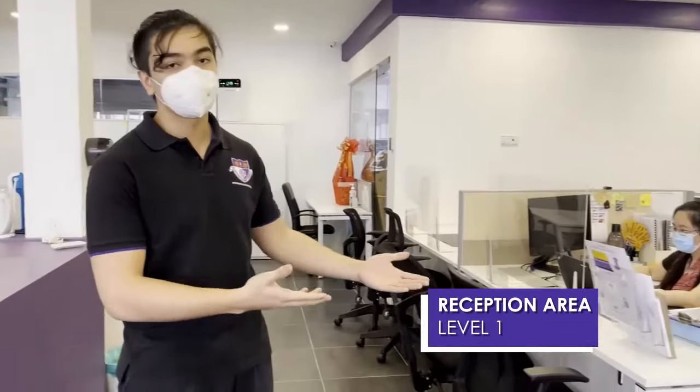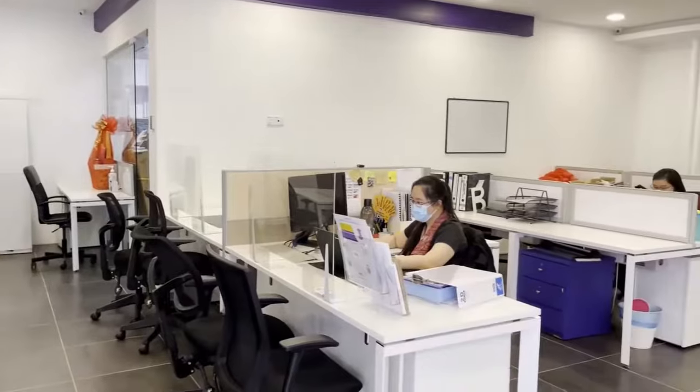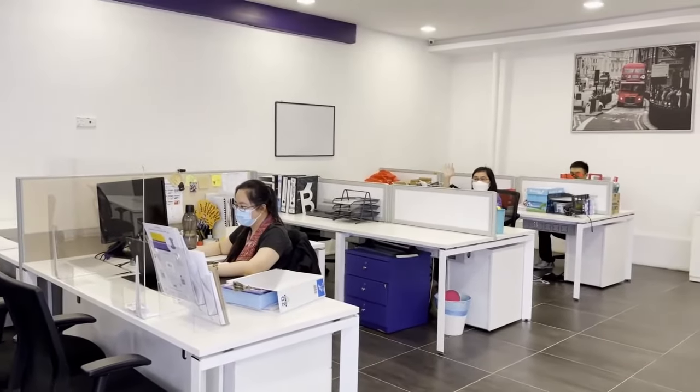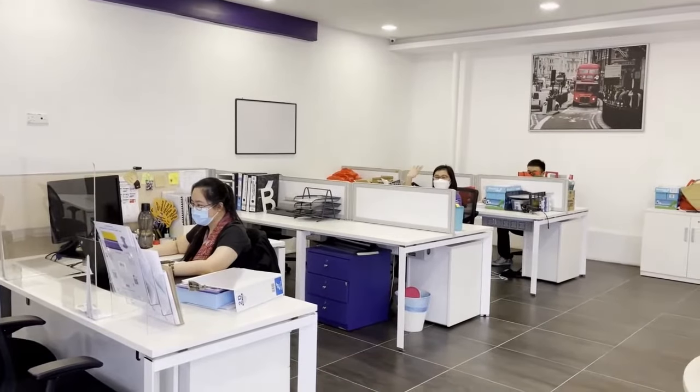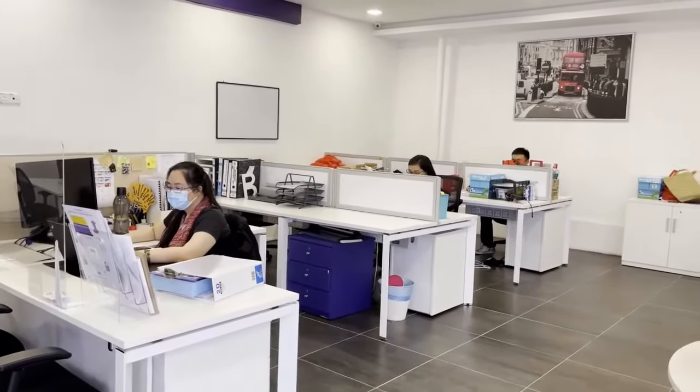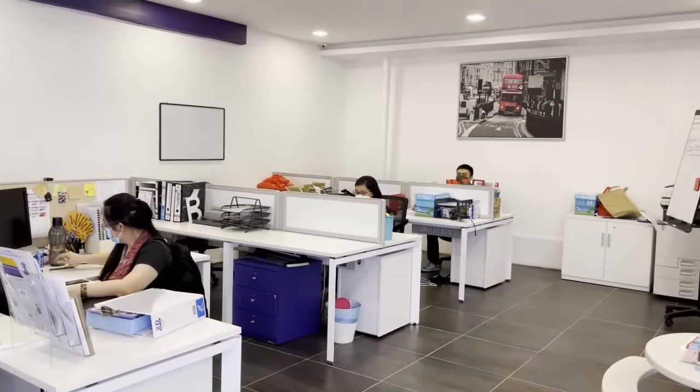Over here we have some of the Huntbridge staff — they're key people to keeping the organization going. We have Miss Tang, she is a senior counselor. We have Nijun, who is also a counselor, and Mr. Kelvin. She is a counselor. Now, further into level one.